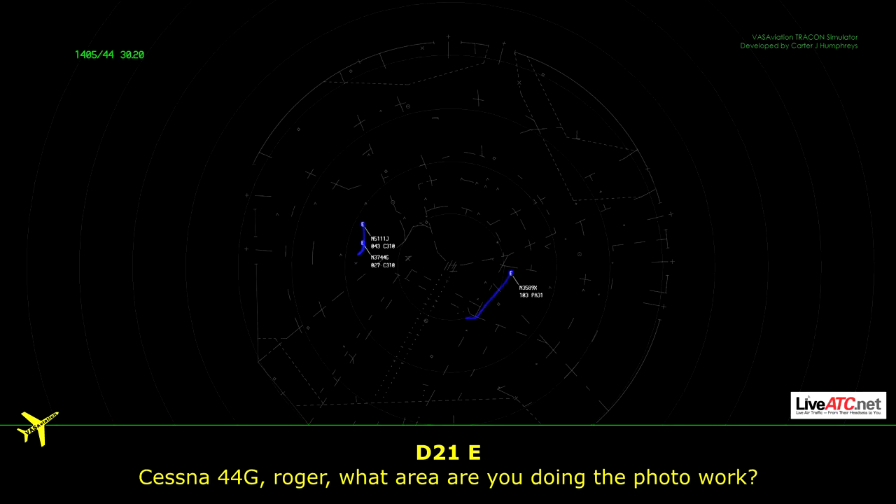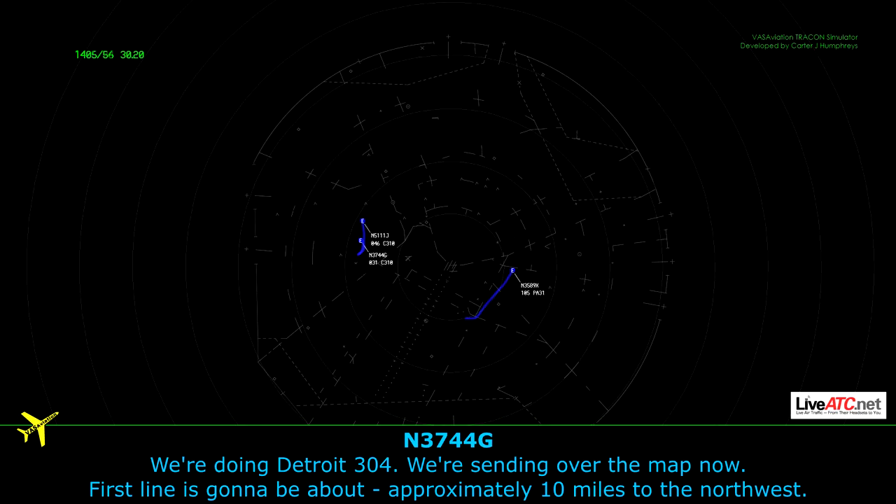What area are you doing your photo work? I'm feeling Detroit 304 is the map. Kind of over top of the map now, first line is going to be about probably 10 miles to the north.